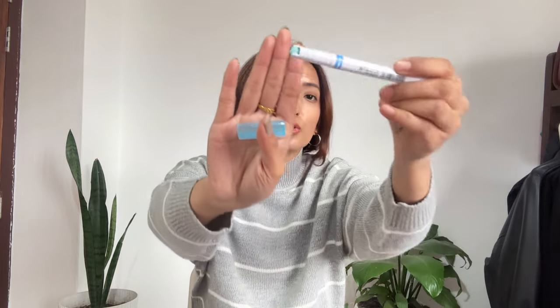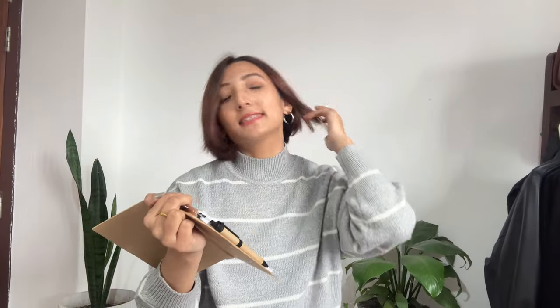Another item I have is this highlighter set. Meesho has some of the cutest highlighters ever. Last time I ordered a set and gifted it to my friends. This is a set of six in different colors with a different tip shape — I'll show you how it works. Each highlighter has a different shape, color, and design, super cute. I'd highly suggest this to students, teachers, or anyone who writes a lot. This set cost me just 159 rupees.